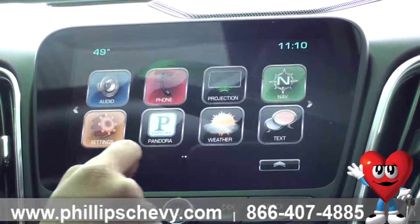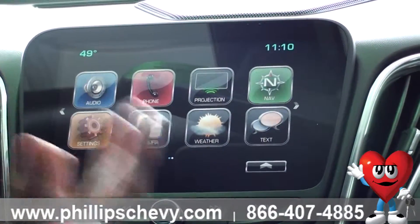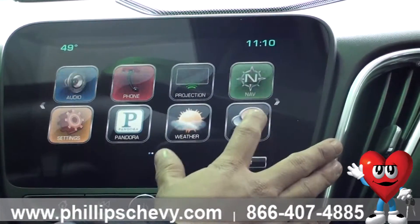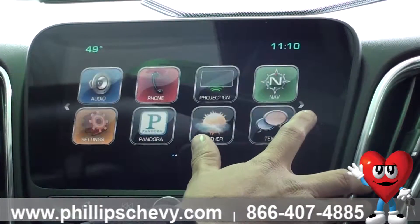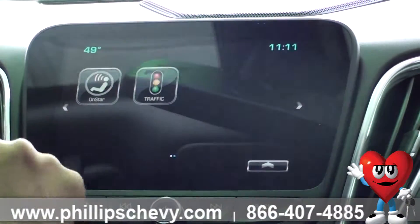Local weather is going to show you your temperature, precipitation, anything like that locally. And your text messages — that's going to show automated text messages that can be sent from your phone if your phone is paired.